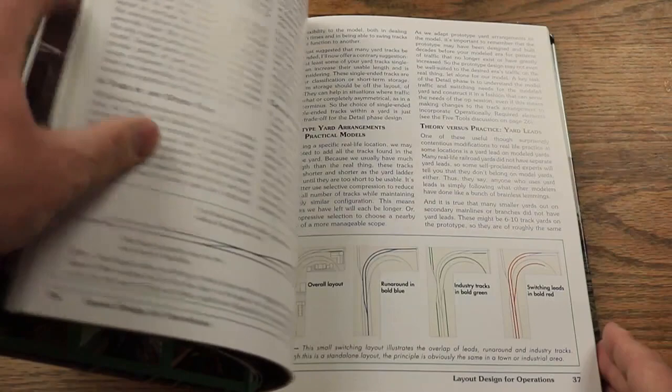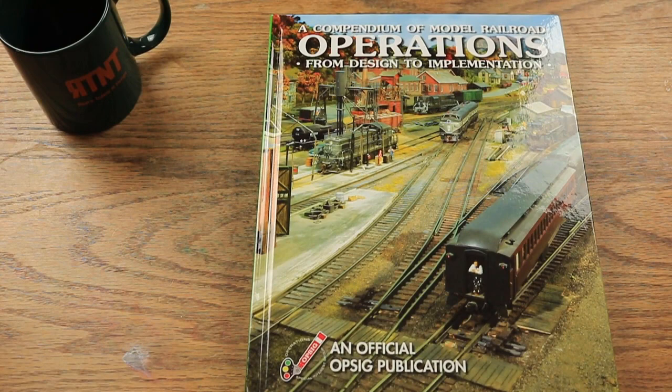These include the design of the layout for operation, crew and jobs for operating sessions, passenger operations, yard operations, signaling, car forwarding, train authority, and much more. I recently purchased my copy of this book and have thoroughly enjoyed reading it. I've read a lot about operations over the years from various resources, including from the Operations Special Interest Group, but this is perhaps the best collection of information covering the full range of topics about operations that I've ever seen in one place. This book can be a little harder to find, but I found mine at Arizona Hobbies. It is a slightly pricey book, but it is large format, 300 pages, hardcover, and well worth the price if you are interested in operations.